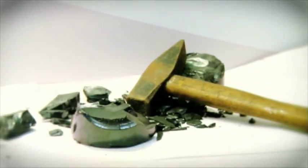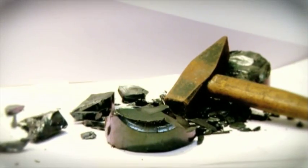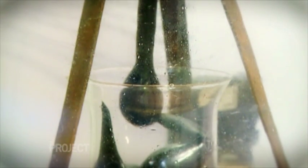Specifically, Professor Parnell took a piece of pitch — or tar — which appears to be a brittle solid, melted it down and put it in a funnel. Over 83 years, drops of tar have slowly fallen from the funnel, demonstrating that the pitch is in fact a high viscosity liquid.